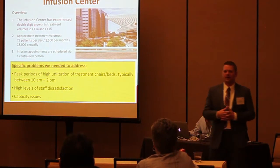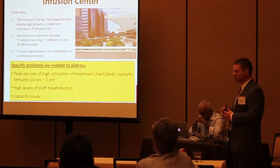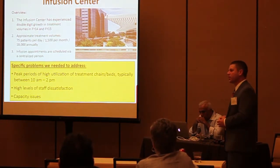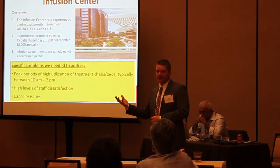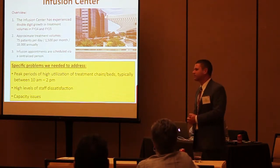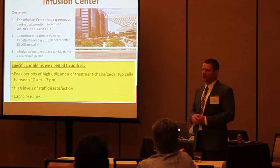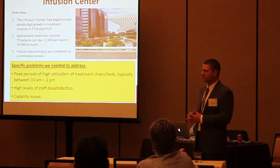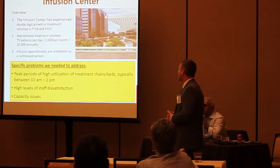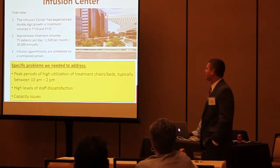Over the past couple of years we've seen tremendous, double-digit growth. That translates to roughly 75 patients per day — though on a Wednesday it's more like 90, and on a Monday or Friday it's more like 60. That's why the templates need to be different, because our clinic volumes drive infusion volumes. There's a really big difference by day of week.